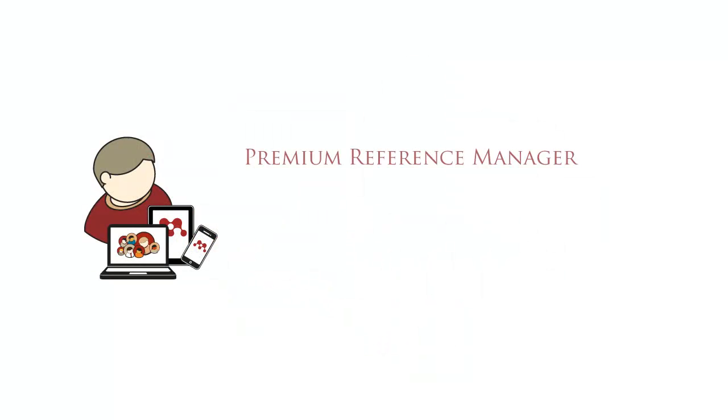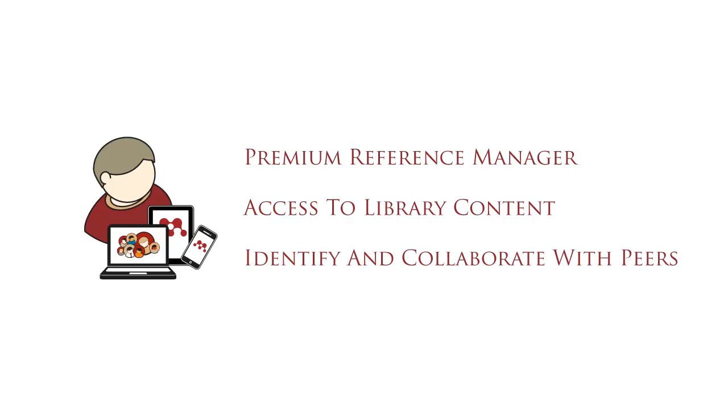Individual researchers gain a premium reference manager, access to library content, and the ability to identify and collaborate with students and faculty.